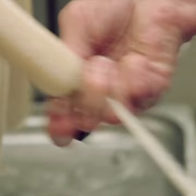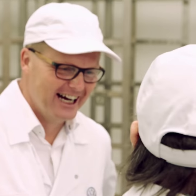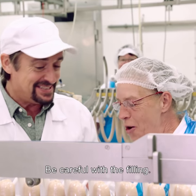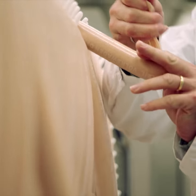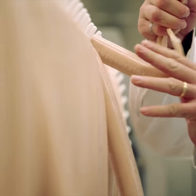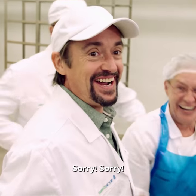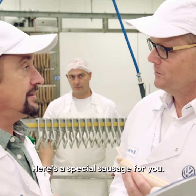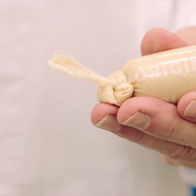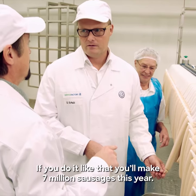She's worked in many areas of the factory and loves working in the sausage department — well, until I came along. And now squeeze it back up. I was going to do that. You're making it harder, more complicated, and shouting at me. I've stopped the production line. Sorry everybody. Is this sausages? It's a special one for you — it's a new technique. And if you do it like that, you'll make 7 million sausages this year.